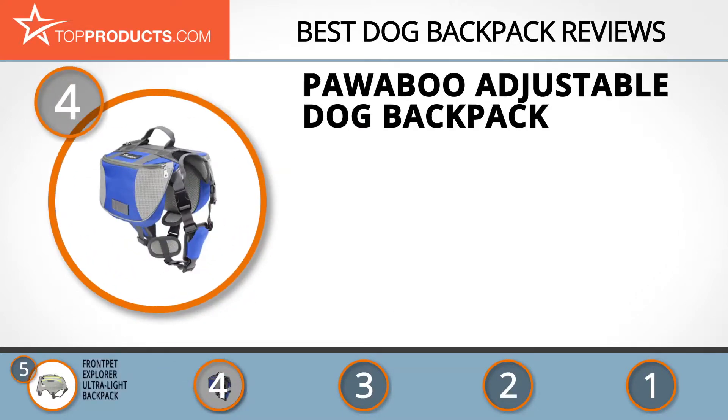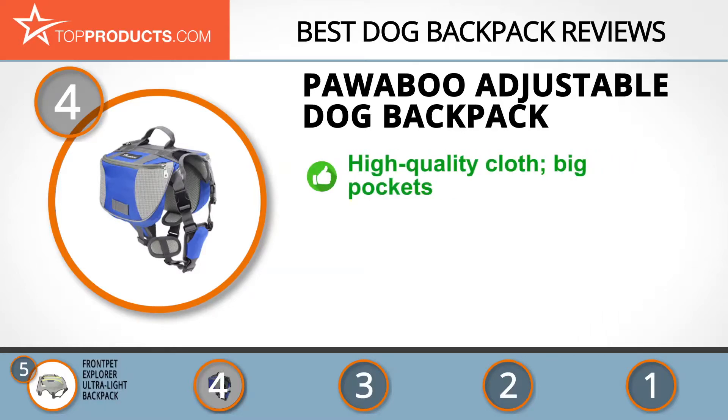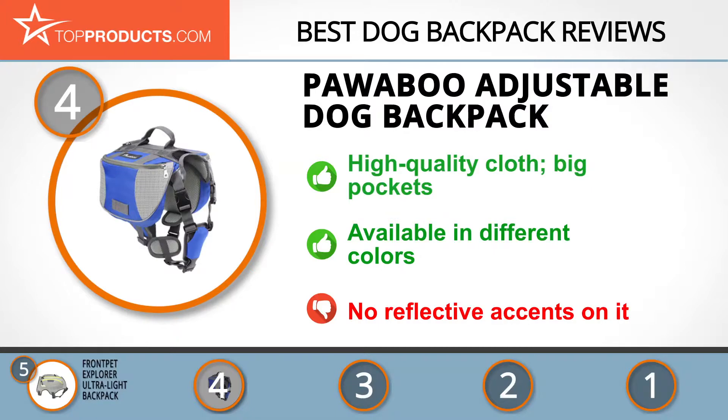Next on our list at number four is the PowerBoo Adjustable Dog Backpack. PowerBoo is a trusted company committed to making first-class multi-functional dog backpacks. The PowerBoo Adjustable Dog Backpack is made of high-quality 600D Oxford cloth for your dog's maximum comfort. It has adjustable straps for a perfect fit and comes with spacious pockets, and is even available in different color combos to match your taste. But while we love this backpack as a whole, it has no reflective accents.